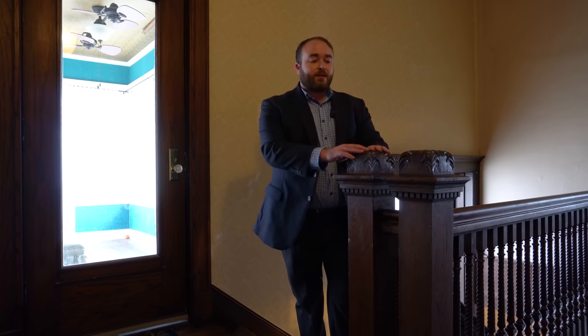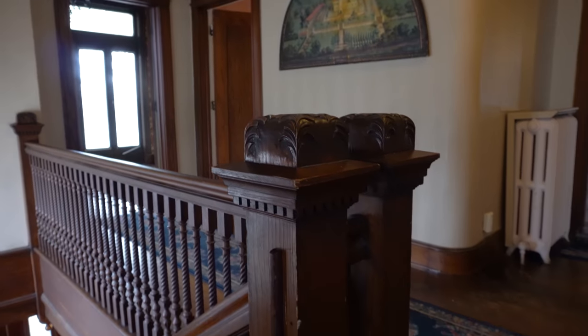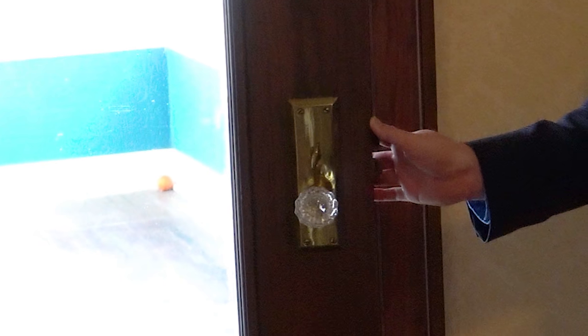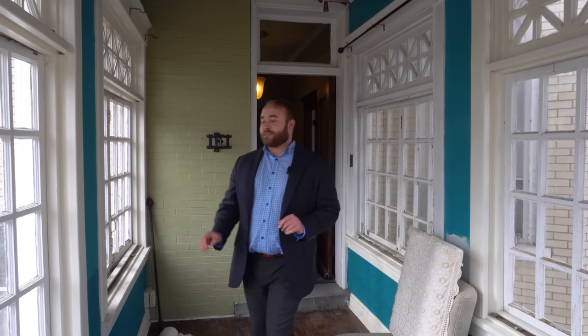Off to this side is a crystal doorknob. This brings us into a sunroom. We are directly above the port cochere that we saw downstairs. You can imagine looking out these windows and seeing the horse and buggy pull up — knowing that mom and dad are home. Surrounding us are Roman windows, and the bottom section folds out. We can see the hinges here, so you could open all of this up to let in fresh air.